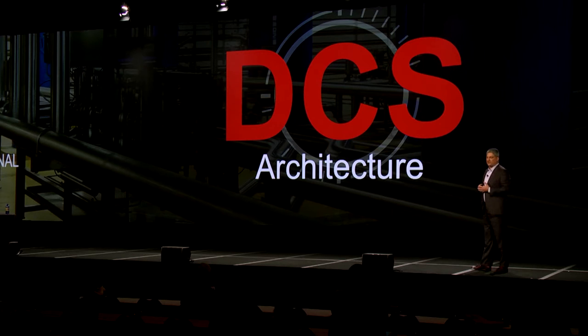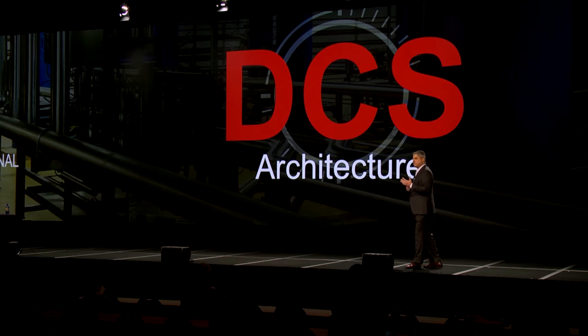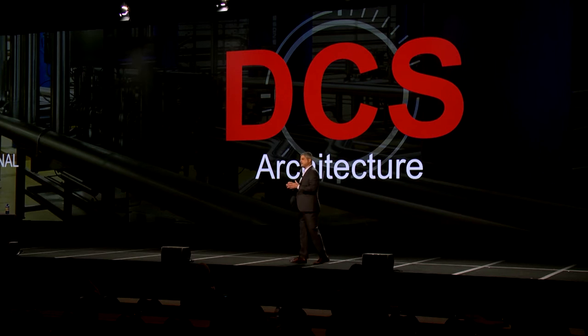First is the cost — it's very expensive to procure their systems and can be even more expensive to maintain them and keep them running. In addition, the customer gets locked into vendor-supplied integration and aftermarket support services. Finally, with their architectures and a move toward modular plant design, it's very difficult to integrate skids into the main DCS.